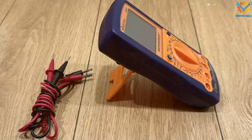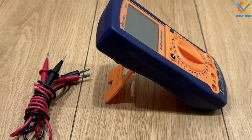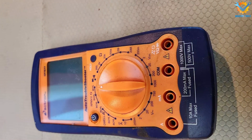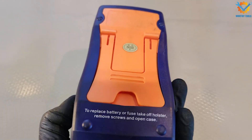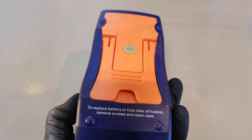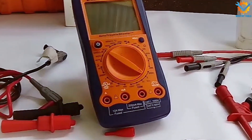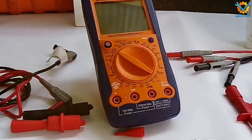Durability is a key feature of the Actron CP7677, with a CAT III 600V rating that ensures safety during use. The multimeter is designed to withstand the rigors of automotive testing, ensuring longevity and reliable performance. Its straightforward interface and effective features make it an excellent choice for both DIY enthusiasts and professional mechanics alike. Overall, the Actron CP7677 is a versatile and dependable tool for automotive diagnostics.